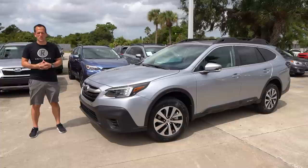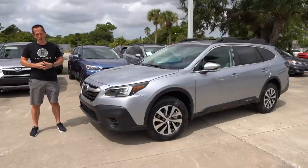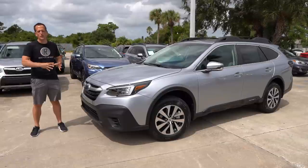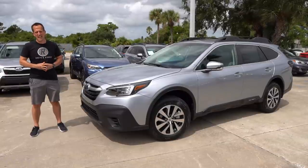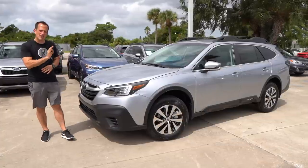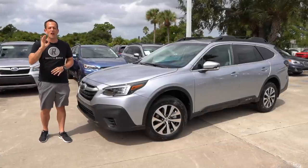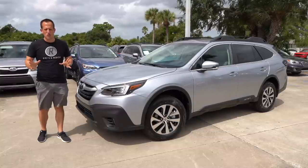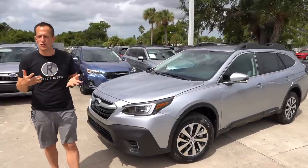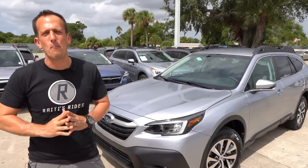Hey guys, what's up? It's Joe Rady from Rady's Rides. I'm back here at Loki Subaru in Port Ritchie, Florida, because guess what? We have the all-new 2020 Outback, totally redesigned. I specifically wanted to do this one because I know we're doing many different trims — this is going to be that value-price premium trim level. So let's talk a little bit about Outback history.